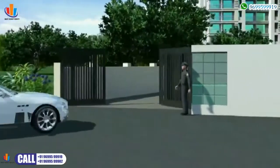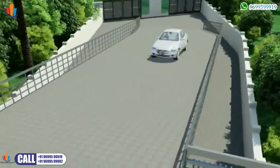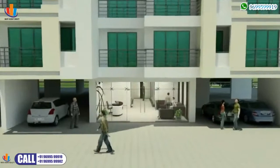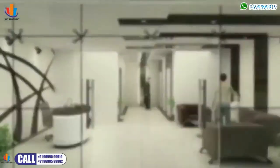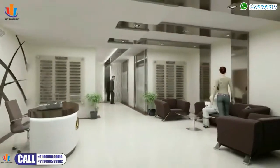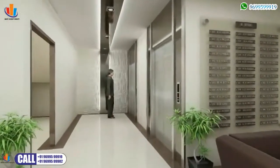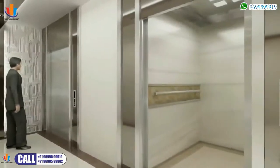Enter a world of pampering and sophisticated living — your world is about to be redefined in Grand U. From the moment you enter the gracious lobby, tastefully designed with classic elements and contemporary styling, you know you're about to move to a new standard of exquisite living. You won't be able to contain your delight as you step into one of the two high-speed lifts provided in each of the towers.